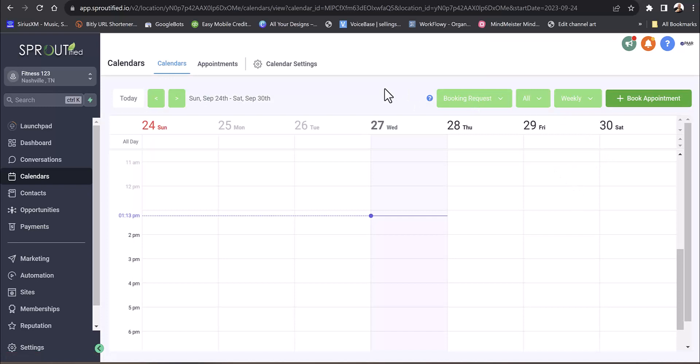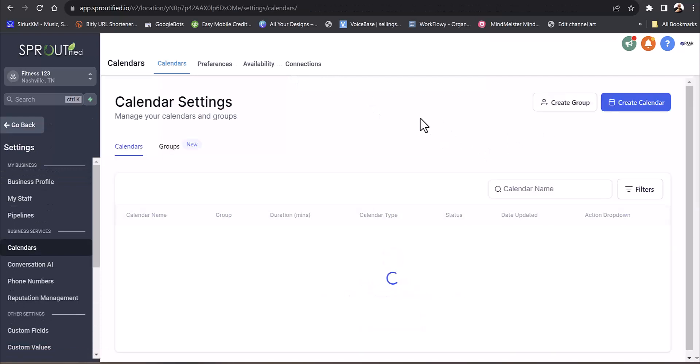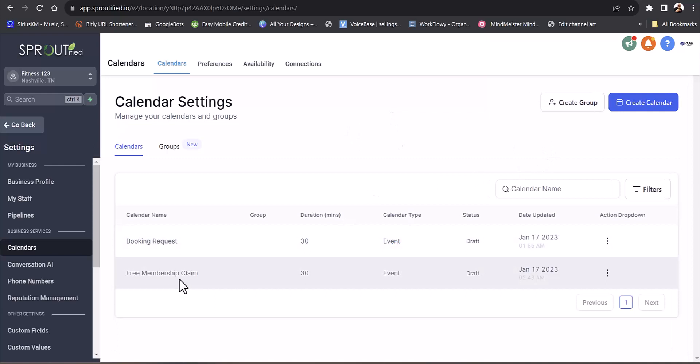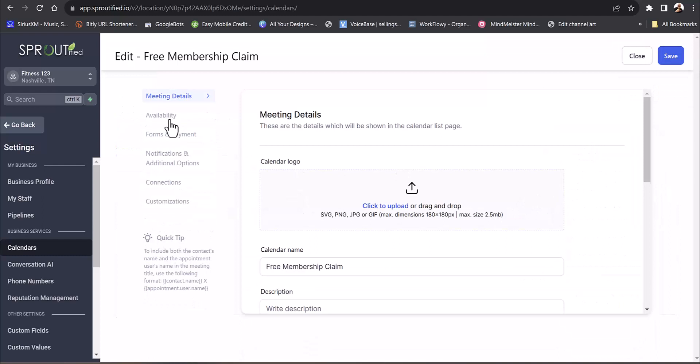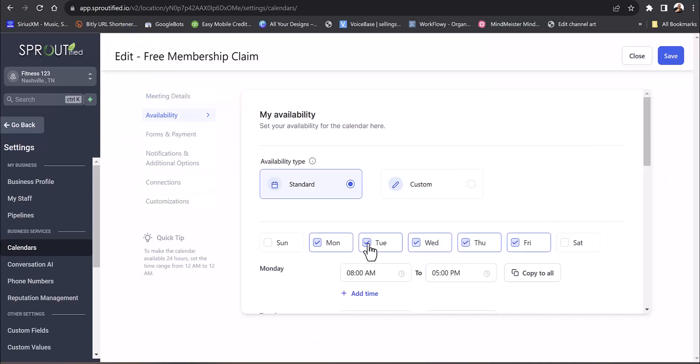The calendars can be connected to Google Calendar or whatever you're using. Maybe you have a class that only meets certain days of the week — you can set up your calendar for that. You can set your availability, so if the class is only Mondays, Wednesdays, and Fridays from 8 a.m. to 9 a.m., you set that up and it only allows people to book in that window. You can call it the spin class calendar.